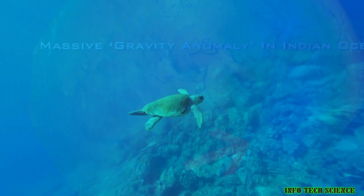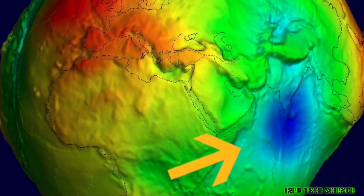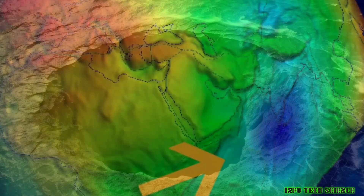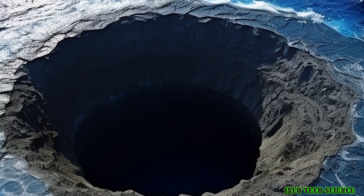After running various computer models of how the region changed over the last 140 million years, the team concluded that the Indian Ocean Geoid Low may have been the result of the African blob — a huge mass in the Earth's mantle lurking more than 600 miles under Africa — being pushed underneath the Indian Ocean.